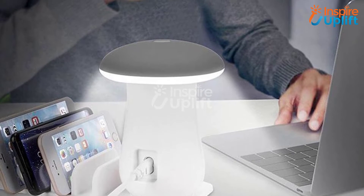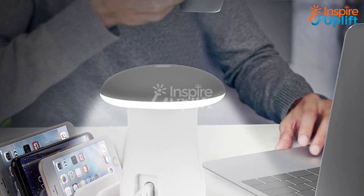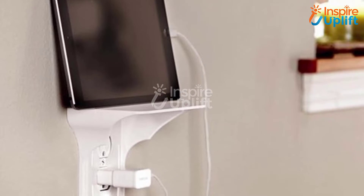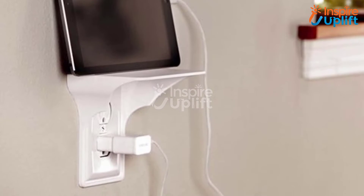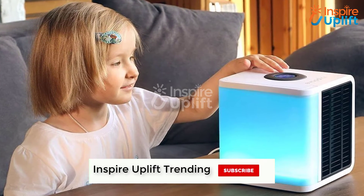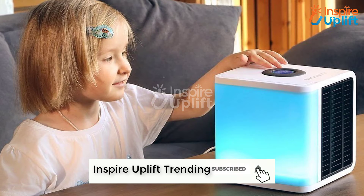Hello guys, in this video you will find 8 smart gadgets for your home sweet home. The products are selected according to their functionality, quality, and price. You can check the links given in the description box for more interesting information. Subscribe to our channel and hit the bell icon to get notified about new videos.